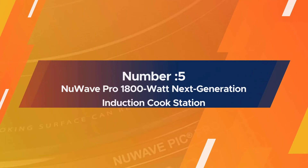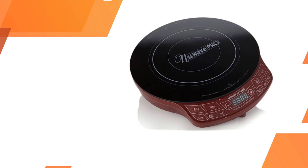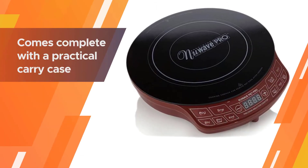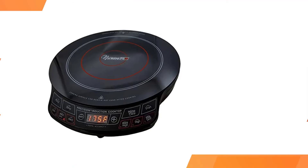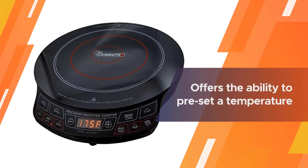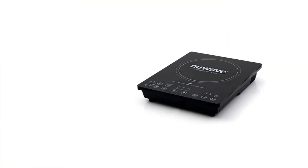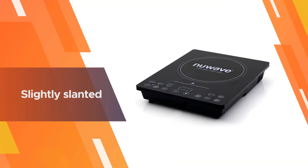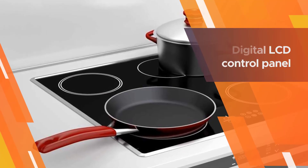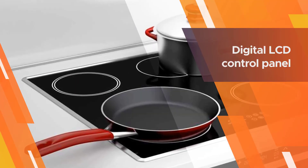Number five: the New Wave Pro 1800W next generation induction cookstation. Presented in a range of colors to match any kitchen decor, the New Wave Pro 1800 comes complete with a practical carry case and a user's manual which includes 60 recipe suggestions. The New Wave offers the ability to preset a temperature — ideal if you want to pop your pan straight on the stove when you come in from a day's work and have your meal ready in minutes.